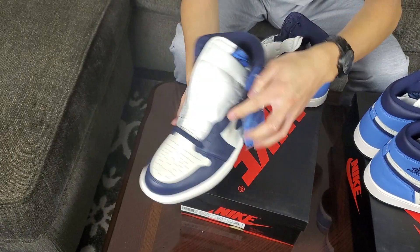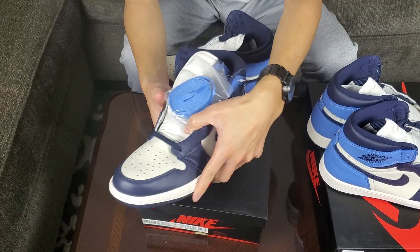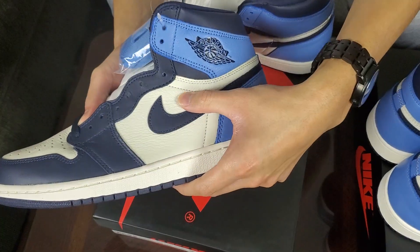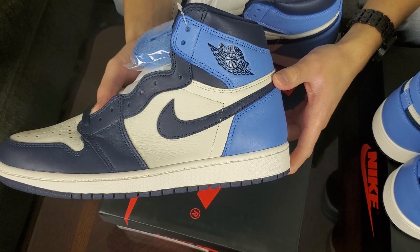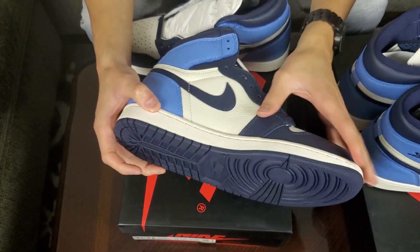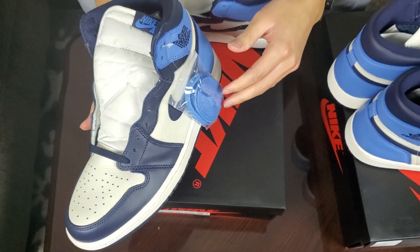On the midfoot you see that really nice creasing and tumbled Sail leather — very very good quality. I'm really surprised on the quality of these. I don't think the pictures online did it justice. The same goes for the toe box — really really good quality. It reminds me of the Bread 1 quality on the parts where the leather is tumbled.